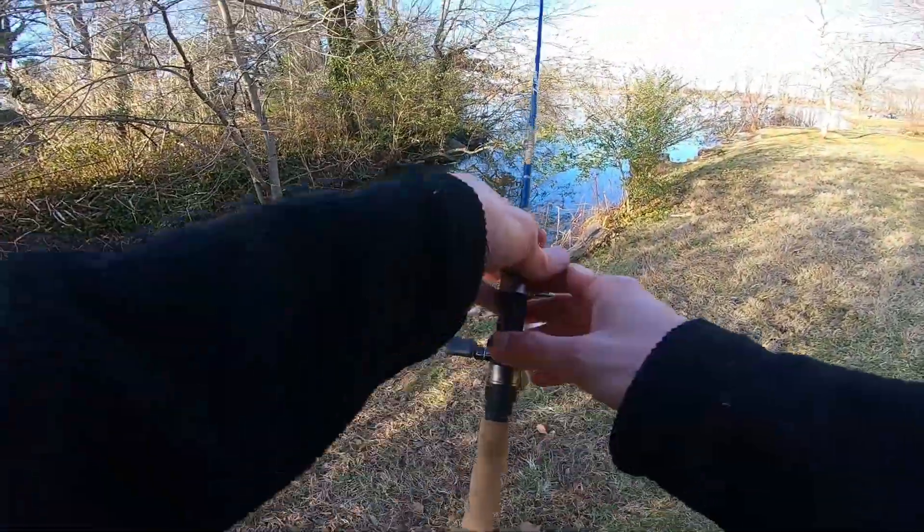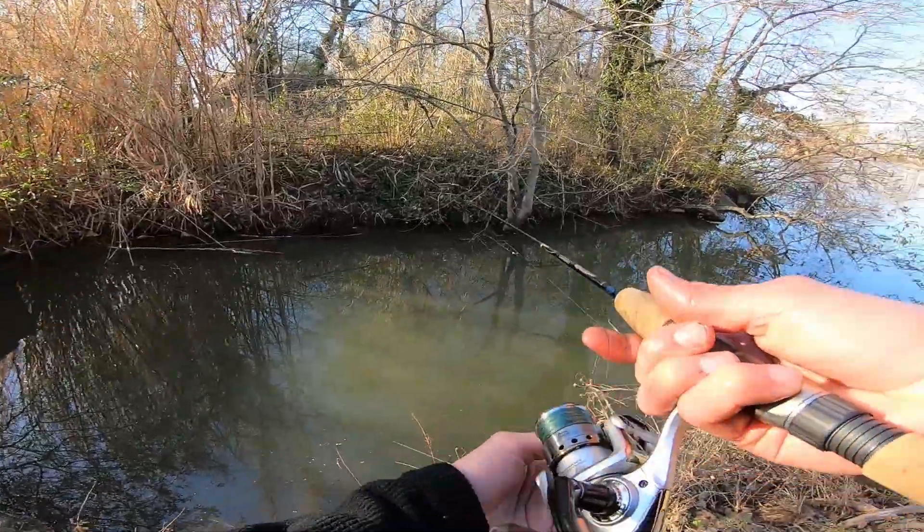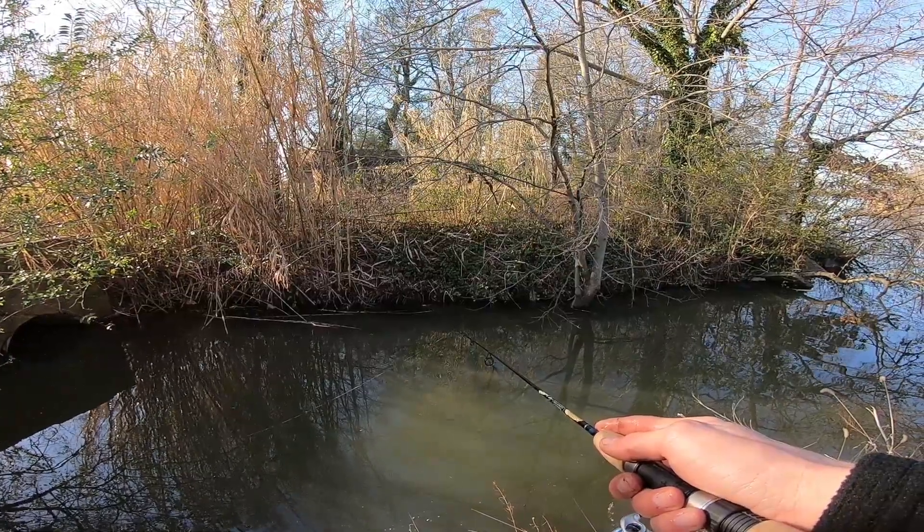Let's see if we can get another one — I still have my worm on here. They're probably all stacked up in here. Oh look at that, I literally just got hit again!